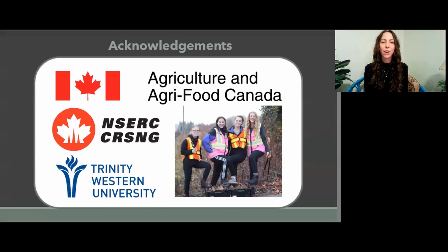I would like to end by acknowledging Agriculture and Agri-Food Canada, NSERC, and Trinity Western University for their support during this experiment, as well as my research team pictured from left to right: Maria Goncharova, myself, Virginia Ogrely, and Vanessa Jones, who were mentioned in reference to their unpublished data. And lastly, I would like to thank you all for viewing my seminar. I hope you enjoyed.